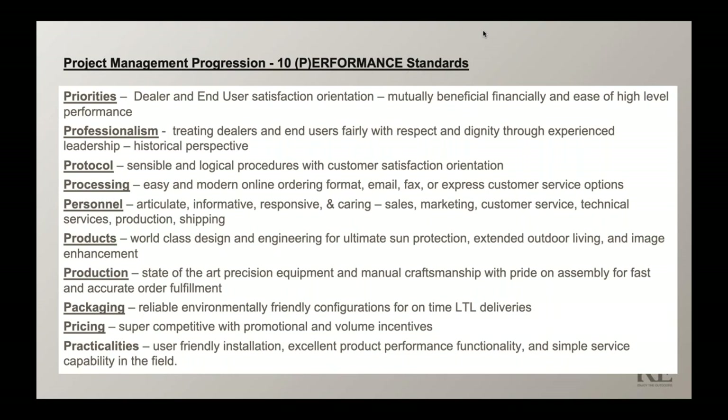You have to have sensible and logical procedures that lead to satisfaction. We offer online ordering formats, email, fax, and express customer service options to reduce lead times when necessary. We have the right people in place who are informative, care about what they do, and know what they're doing — with experience and training across every department: sales, marketing, customer service, production, and shipping.